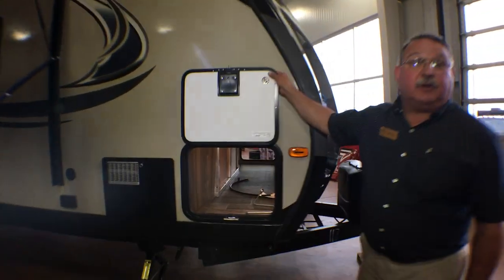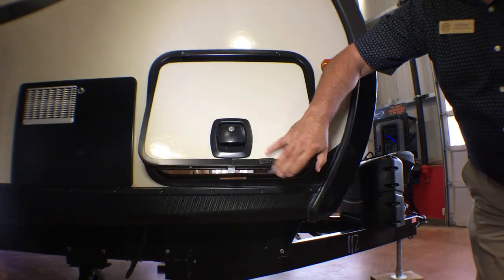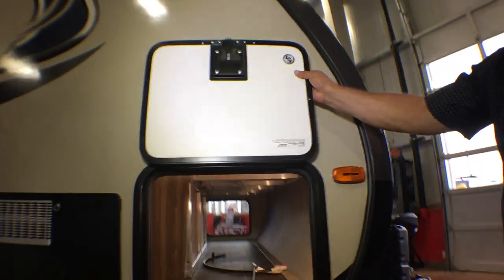We'll start right here at the front storage compartment. It has a slam-latch luggage door that's held up by a very convenient magnet up above.